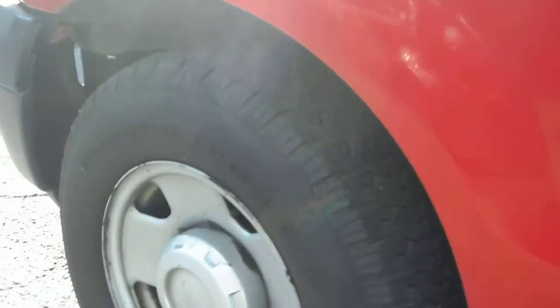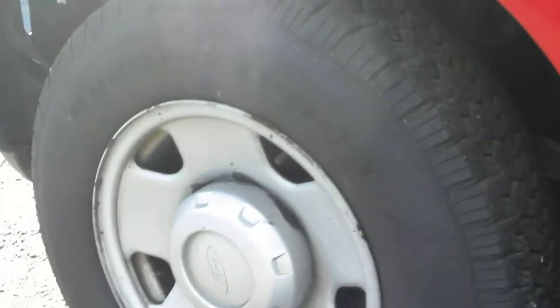It's got nice matching tires — these are not generic tires, these are BF Goodrich Rugged Trail, matching all the way around. Bucket seats, cruise control, tilt, power windows and locks.